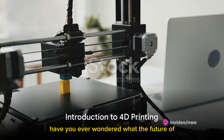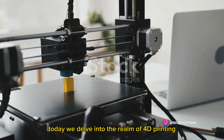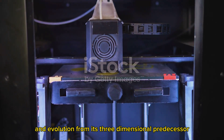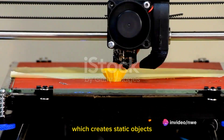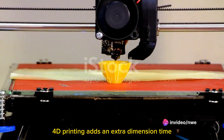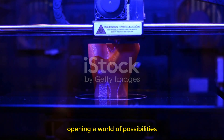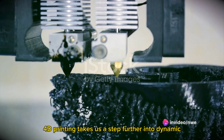Have you ever wondered what the future of manufacturing might look like? Today we delve into the realm of 4D printing — this innovative technology, an evolution from its three-dimensional predecessor, is redefining the boundaries of what's possible. Unlike 3D printing, which creates static objects, 4D printing adds an extra dimension: time. This allows for the creation of objects that can change shape or functionality over time, opening a world of possibilities.